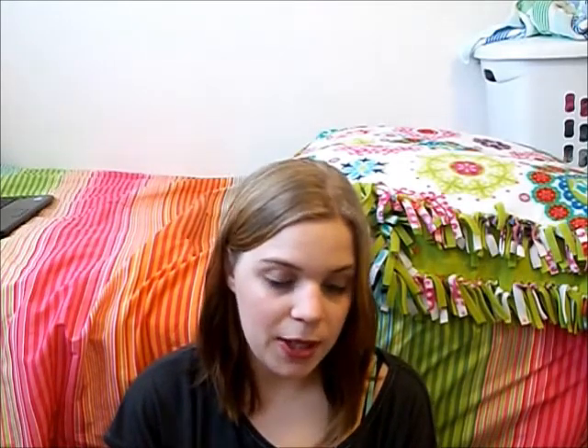Next I picked up the new Revlon PhotoReady BB cream. I already did a first impressions video on this and I have a full review coming as well. This works alright — I'm wearing it today. I really like the finish it gives; the coverage is alright, not great. Compared to legit BB creams like the Dr. Jart one, which is the only one I've tried, this isn't that great. It's much like a tinted moisturizer — it kind of reminds me of the Maybelline BB cream. It doesn't quite give me that dewiness that lasts all day.